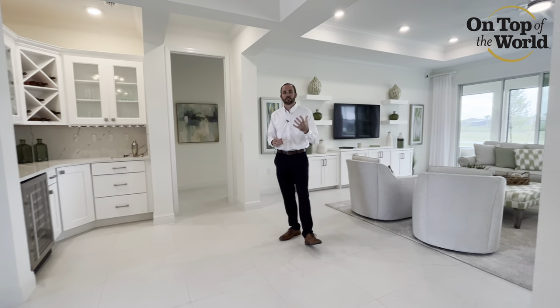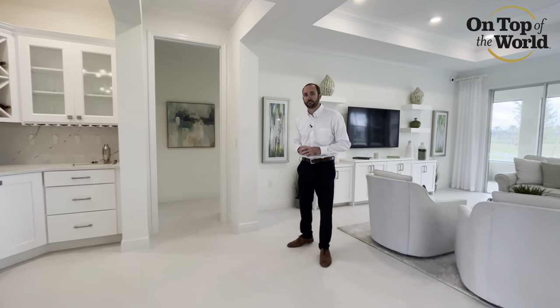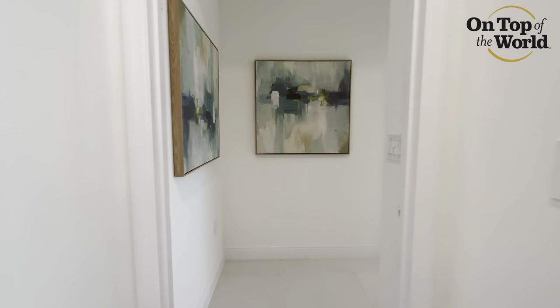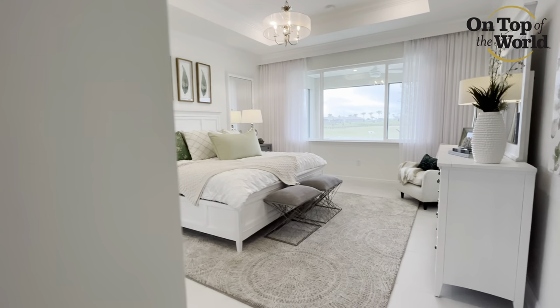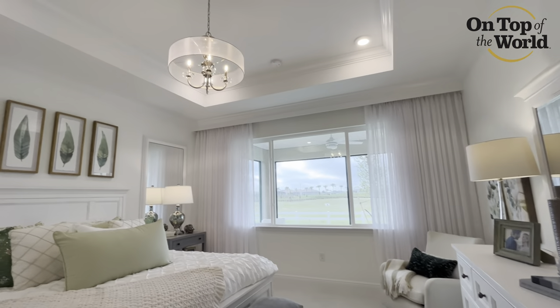Coming back across, we're going to head into the master bedroom. This is opposite that beverage center we talked about earlier. Take a look at the size of this room — it is massive, with plenty of room for a king size bed. It features tray ceilings and a huge window that overlooks a screened-in lanai.